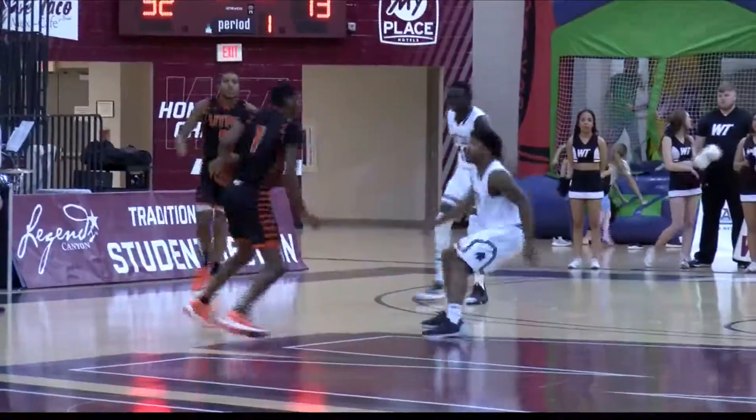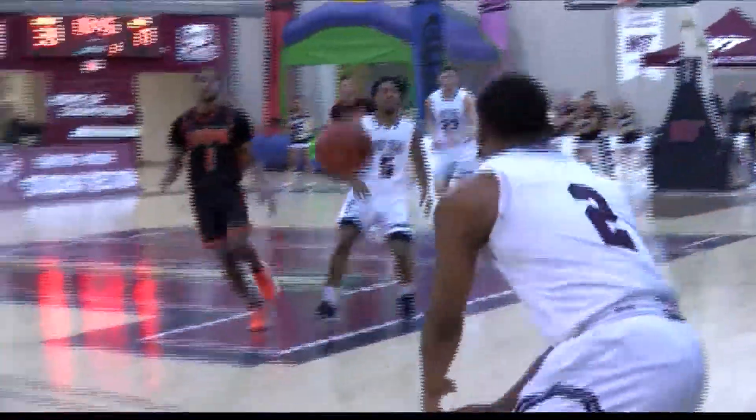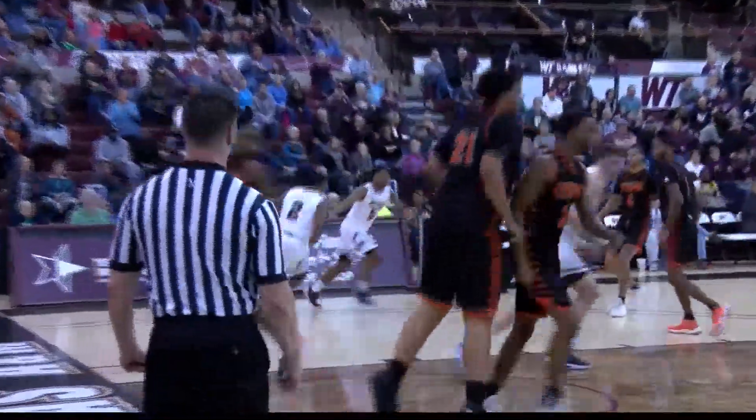UTPB now — Isaiah Hammonds is going to drive in with a nice athletic shot, gets the bucket to go, and gets the foul. Size differential here with Quay Grant — he's going to blow past UTPB's big man, and then you're going to see a nice little up-and-under right here. That was slick.